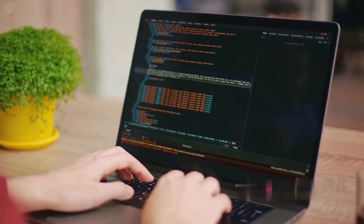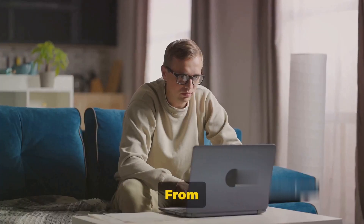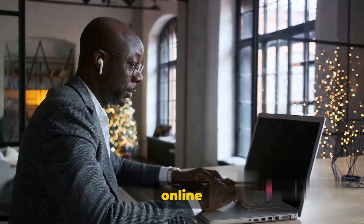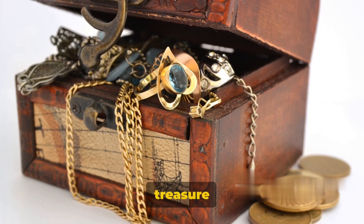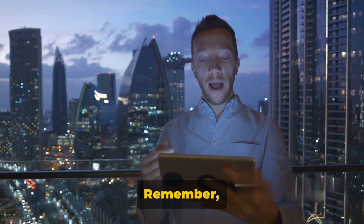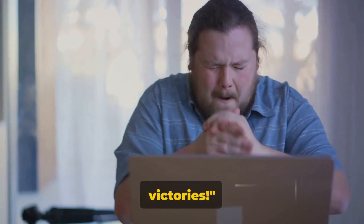So there you have it — 10 proven ways to make money online using your tech skills. From web and app development, to online tutoring and freelance writing, to affiliate marketing and online surveys. Don't overlook blogging, e-commerce, online consulting, and social media management. Each route holds a treasure trove of opportunities. It's time to dive in, start exploring, and put these methods to work. Remember, the digital world is your oyster. Don't forget to share your success stories in the comments — we can't wait to hear about your online victories.